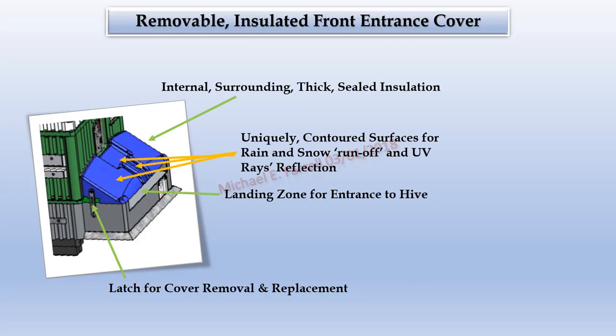Removable insulated front entrance cover. Most hives have little or no front entry protection from UV energy waves with their corresponding unwanted heat byproduct, or wind-driven rain and snow buildup that might clog the entrance. This feature provides such protection by having a thick, insulation-filled roof. The top outside contours are provided to promote rain and snow runoff. Additionally, the cover has an easy removal feature for quick access to the front entry assembly.